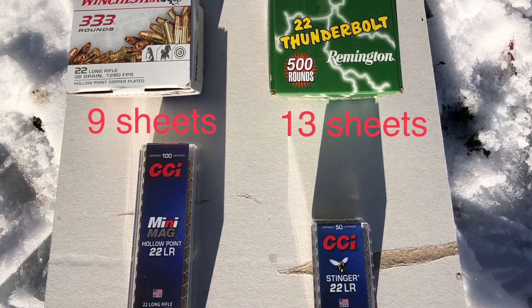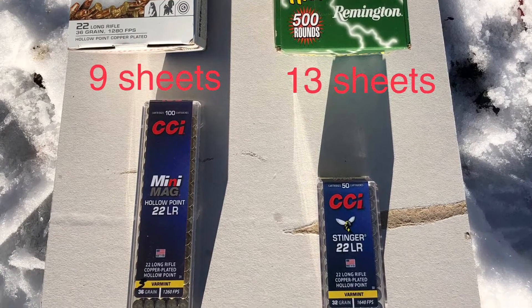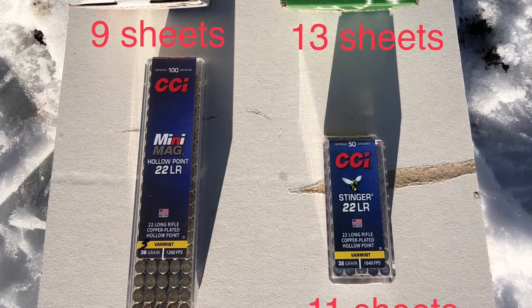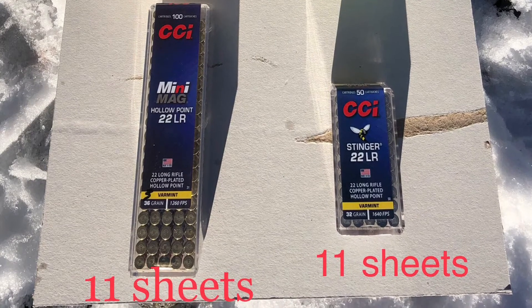Alright, results: Winchester Thunderbolt — 13 sheetrocks. CCI Mini Mag — 11 sheetrocks. CCI Stinger — 11 sheetrocks. So the winner goes to Thunderbolt with 13 sheetrocks.